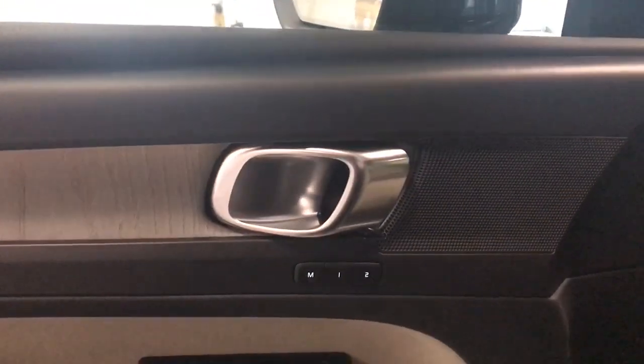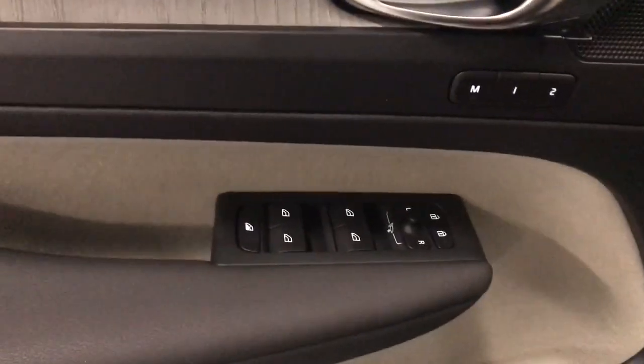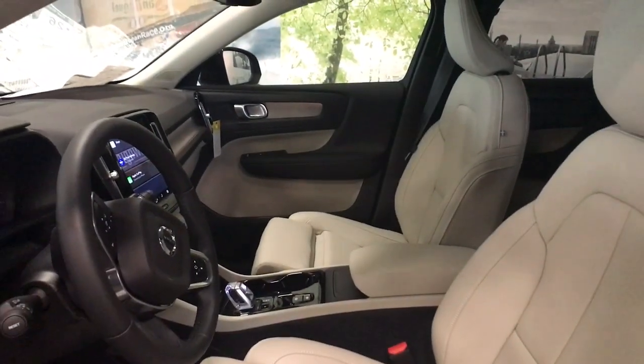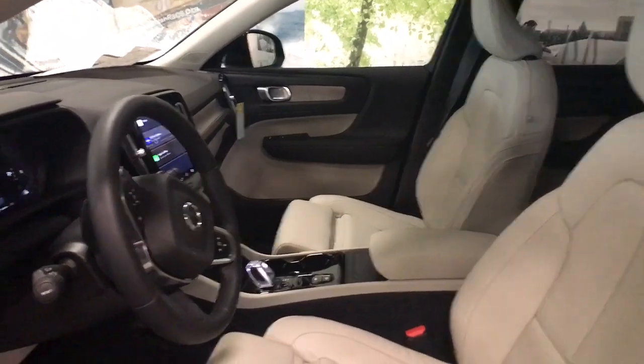Apple CarPlay and/or Android Auto, keyless entry, navigation system, sunroof/moonroof, premium sound system, fog lamps, satellite radio, power passenger seat, heated mirrors, and steering wheel audio controls.